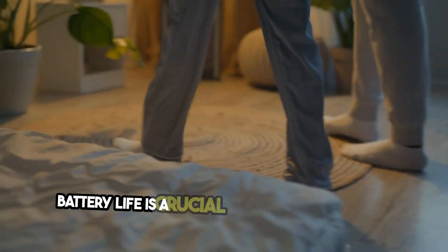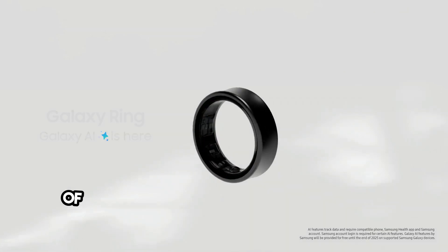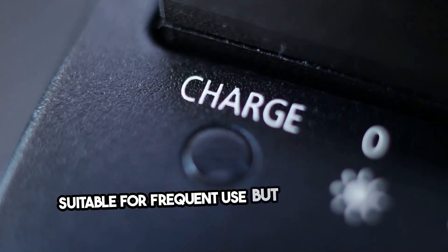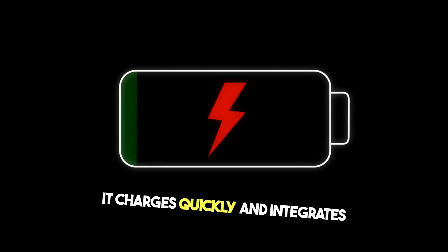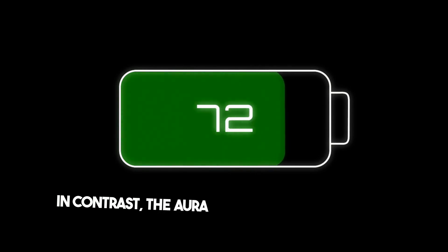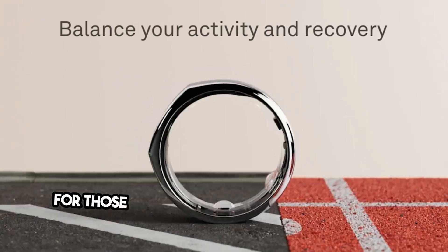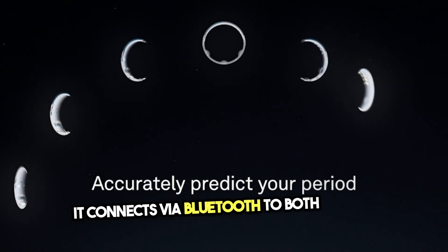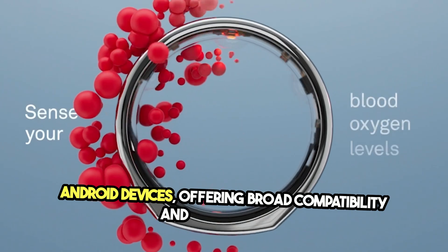Battery life is a crucial aspect for wearables. The Samsung Galaxy Ring offers up to three days of battery life on a single charge, making it suitable for frequent use but requiring more regular charging. It charges quickly and integrates smoothly with Samsung smartphones. In contrast, the Aura Ring Gen 3 boasts an impressive battery life of up to seven days, perfect for those who prefer less frequent charging. It connects via Bluetooth to both iOS and Android devices, offering broad compatibility and convenience.